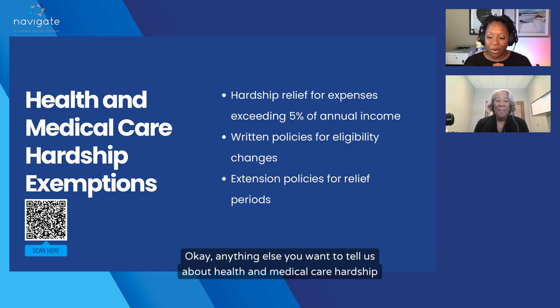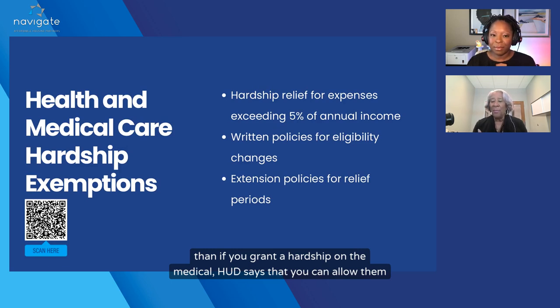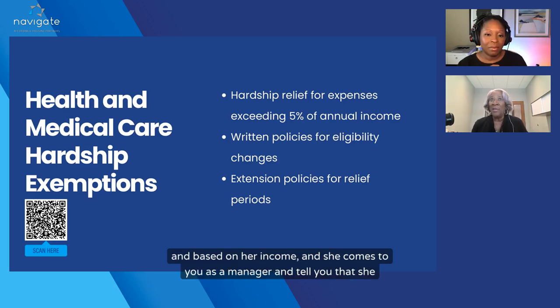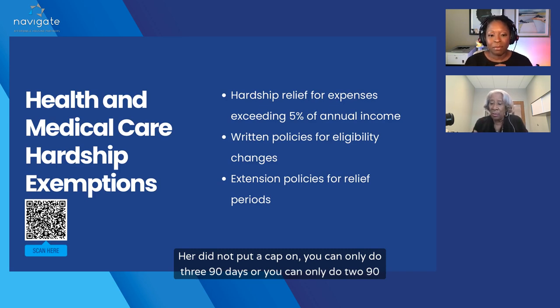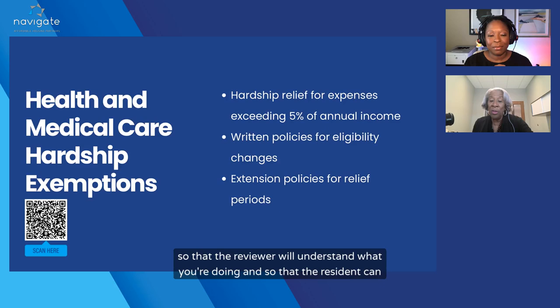If you grant a hardship on the medical, HUD says you can allow the resident 90 days at 5%, and HUD does not limit the 90-day term. For instance, if Ms. Johnson is having a really hard time getting her insulin and based on her income she comes to you as a manager needing a hardship, you grant her a hardship and use her medical at 5%. You can grant that for 90 days in 90-day increments — HUD did not put a cap on how many 90-day periods you can do. But whatever you do needs to be in your tenant selection plan so the reviewer will understand, and so the resident can read and understand.